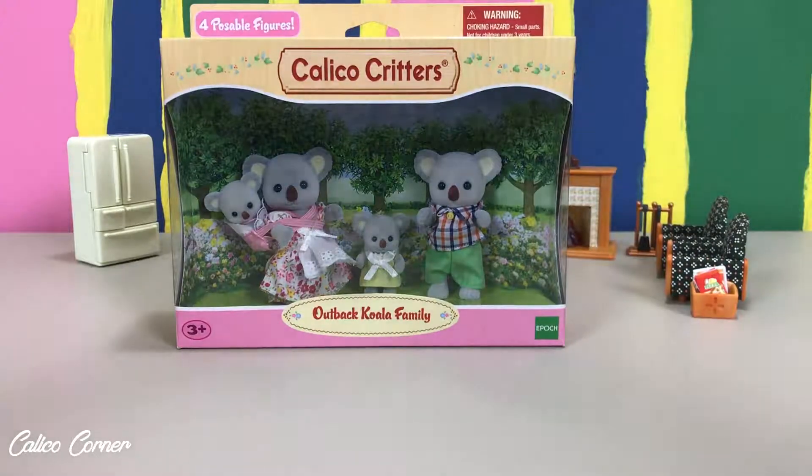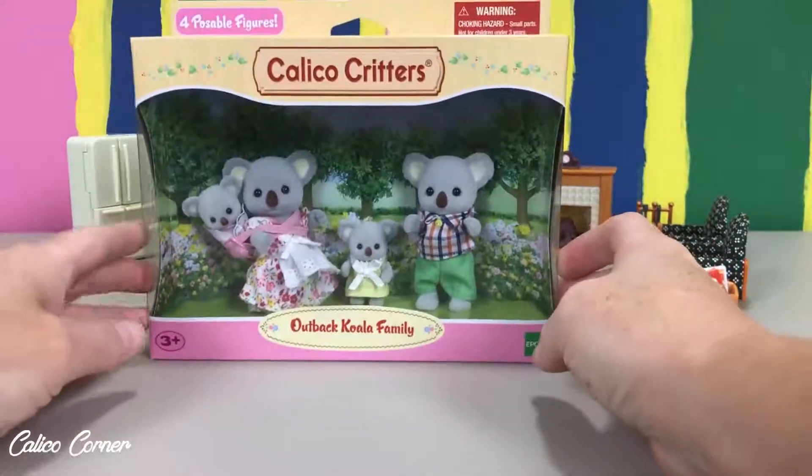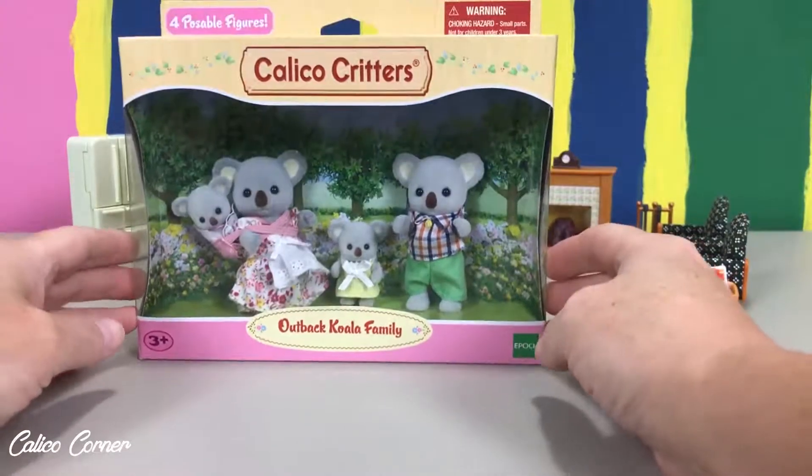Hi everyone, it's Callie here again with Calico Corner. Welcome back. Today I'm going to unbox another cute little family — it's the Outback Koala Family.